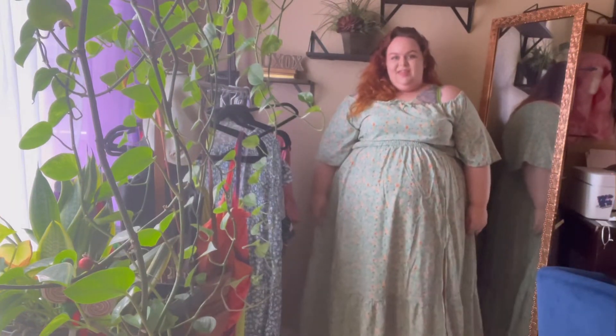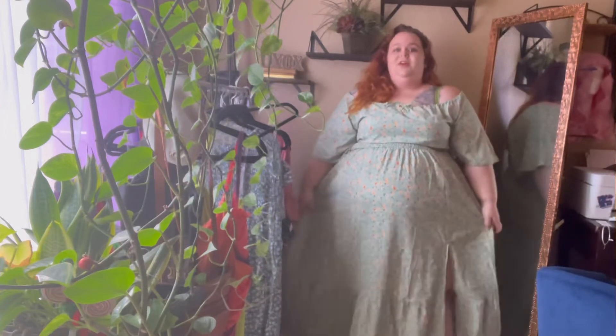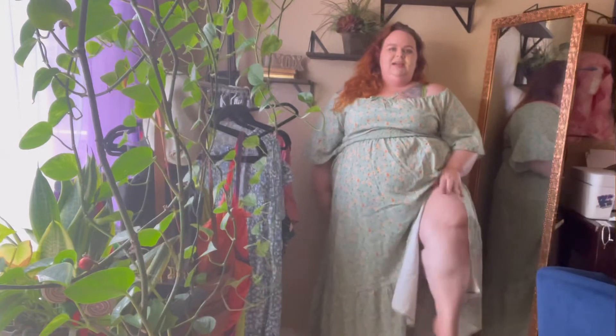These next few dresses are definitely giving off the cottagecore vibe — I am into it, I'm loving it. I also wanted to point out that each of these dresses have not had buttons or zippers, so all of these have been slide-on. Be conscious of that when ordering. Now, I love the fit. Nothing is too tight on the arms, nothing is too tight underneath the bust. Instead of one big elastic band, we have more of an elastic ruching here underneath the bust to give you a little more extra space and give. And again, the fun thigh slit — I love a good thigh slit, showing off the gams.